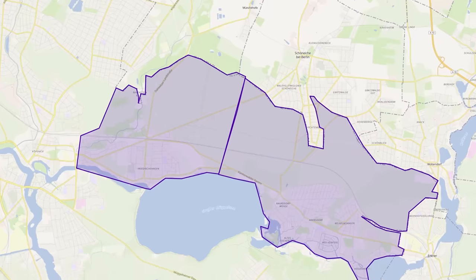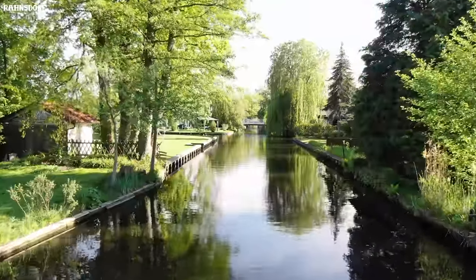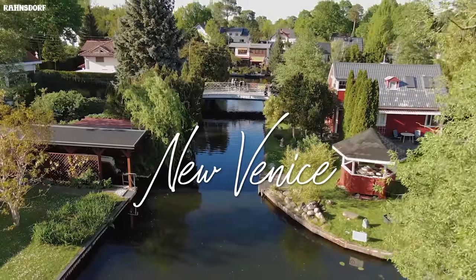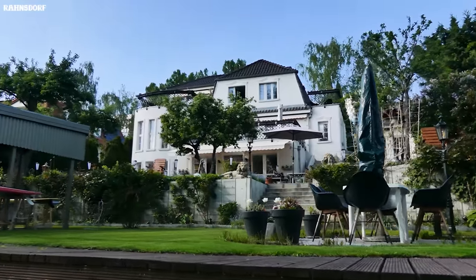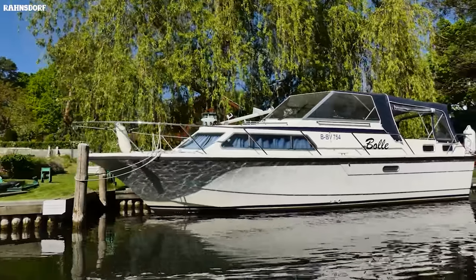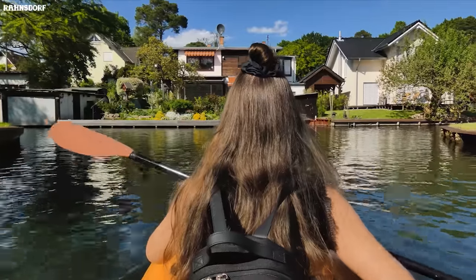If we move a bit to the right, we can find one of Berlin's most unique areas. In Rahnsdorf, there is Neu Venedig, or New Venice, where you can have the feeling of being in Venice without having to go all the way to Italy. If you'd like to live close to the water, it doesn't get better than this. Though it will only be quiet during the week, because it's become a popular weekend trip destination for many Berliners who love to explore the area by canoe.